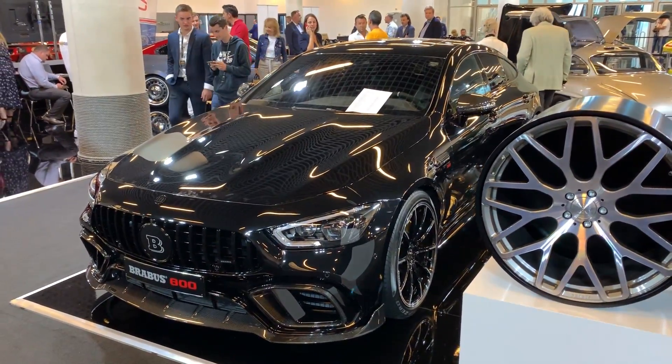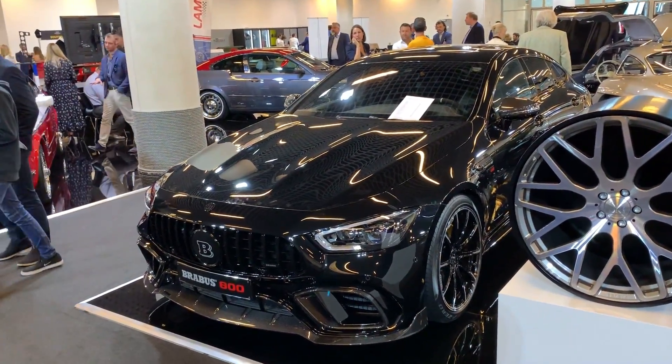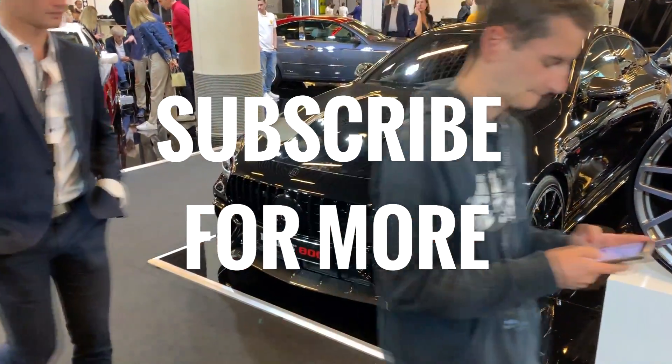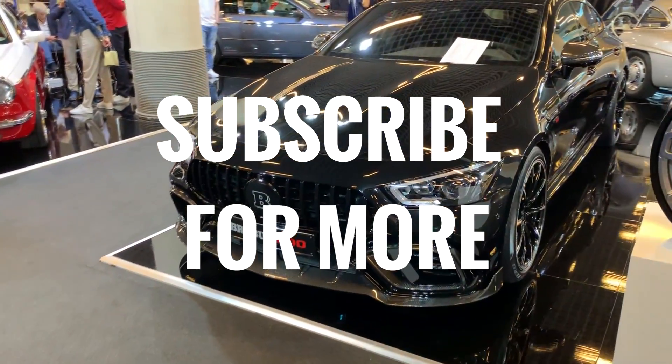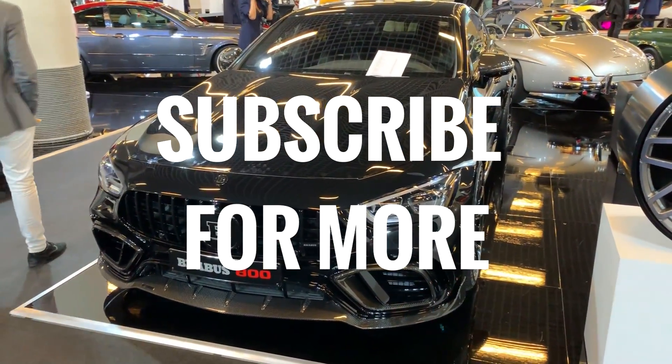One more thing: if you own an AMG GT 4-door coupe and you want something like this, Brabus can do it for you. And also, if you don't own one but you want exactly this one, you can order it directly from Brabus. That's it — thank you for watching, see you on the next one. Bye-bye.